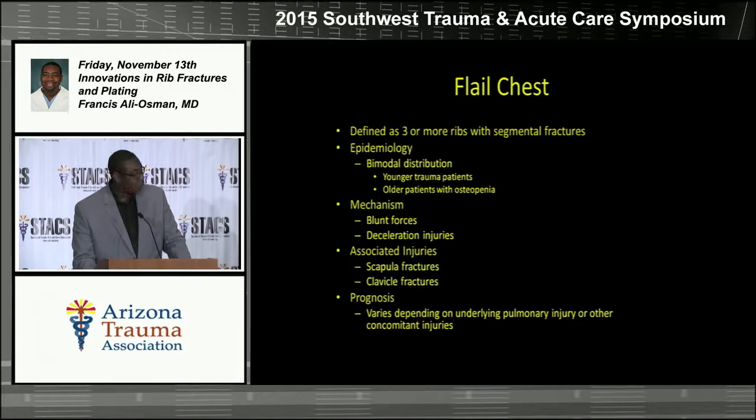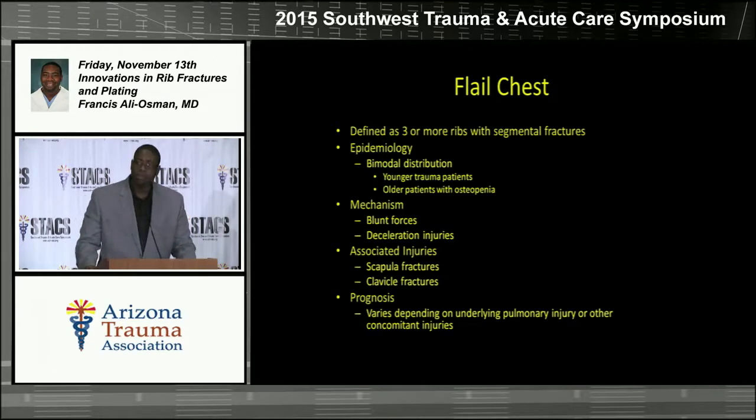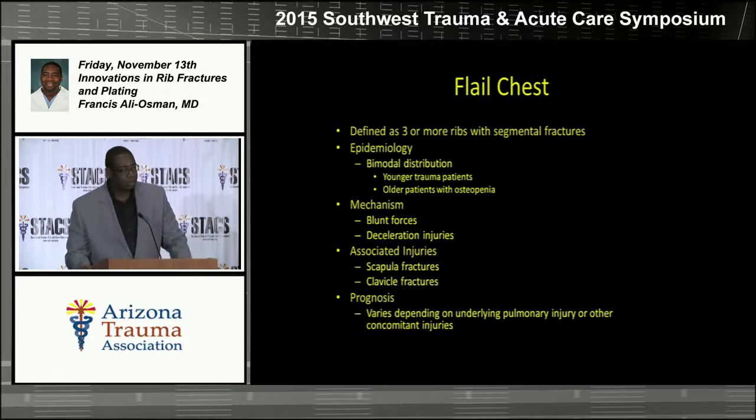Flail chest is described as three or more ribs with segmental fractures — i.e., the ribs are broken in more than one place. There's a bimodal distribution; we see it in our younger patients and in some of our older patients, especially those with osteopenia or osteoporosis. The primary mechanism for rib fractures is blunt trauma. We also see it with deceleration injuries. There's a high association of scapular and clavicle fractures, especially with rib fractures from rib six or above, and the prognosis is variable depending upon other injuries.